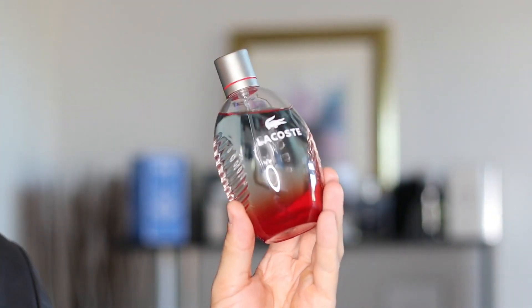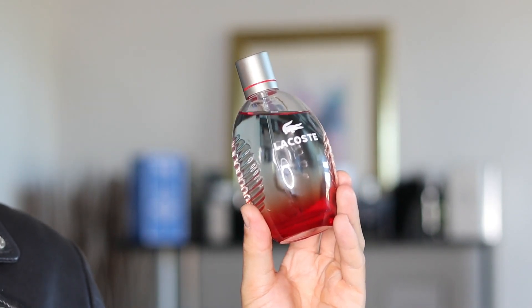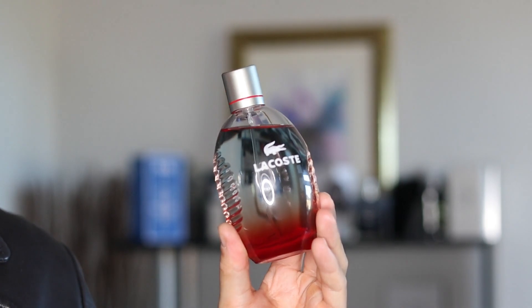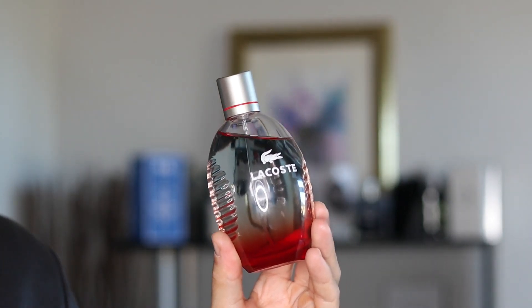Lacoste — this fragrance goes by many different names, as you know. It's either under Style and Play, Red Style and Play, or Red. I was still trying to find this fragrance — the all-red bottle presentation — that was a 2004 release that went under the name of Red or Red Pop Edition. It was a limited edition release and I still can't find it, still can't get my hands on it.